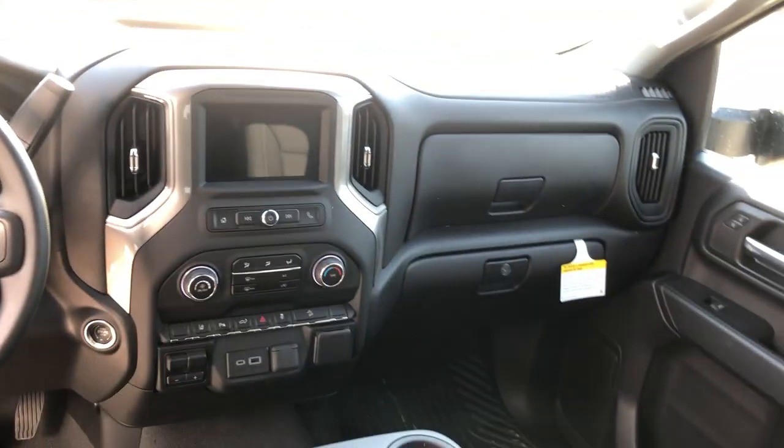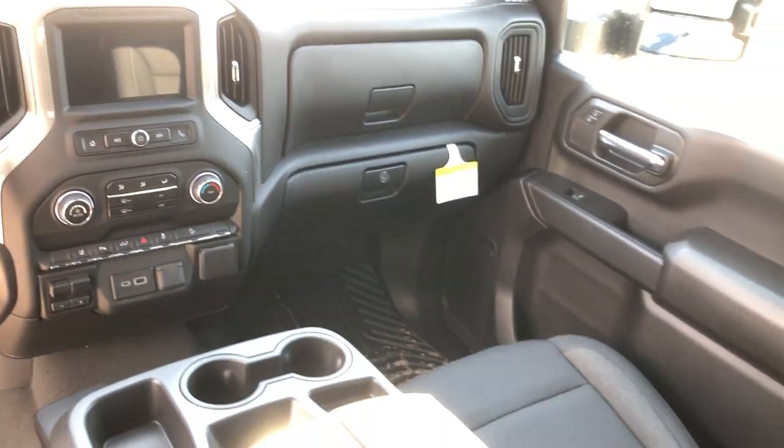You've got your wrap-around interior, two glove boxes, climate controls in the center, and a rear defogging window. And of course you've got the bed — six and a half foot.